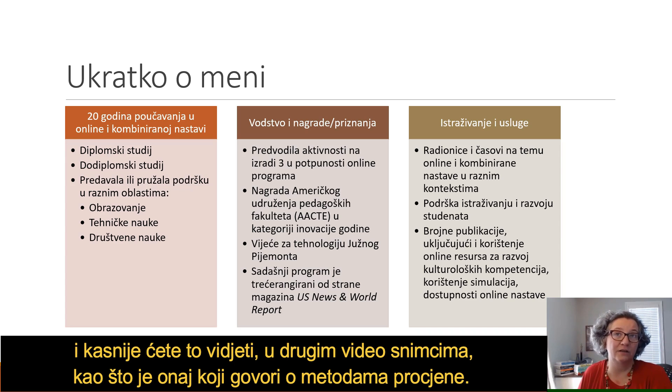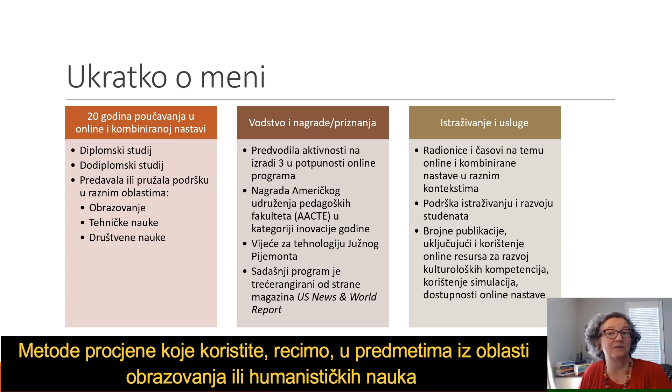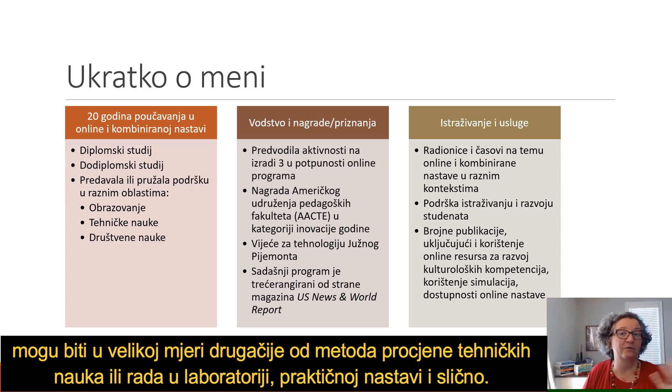You'll see that in later videos on assessment methods. Assessment methods that you use in education classes or humanities might be very different from how you assess in engineering, labs, or practicals.